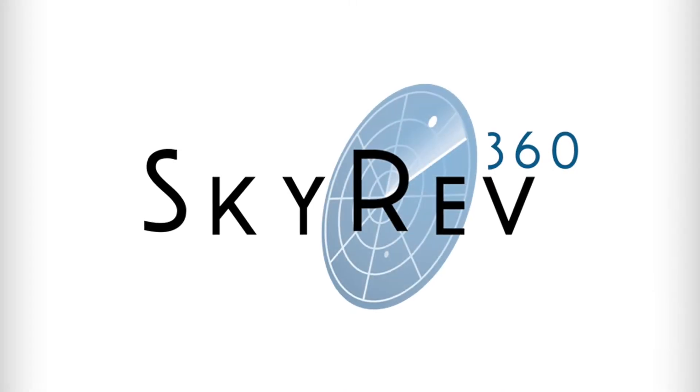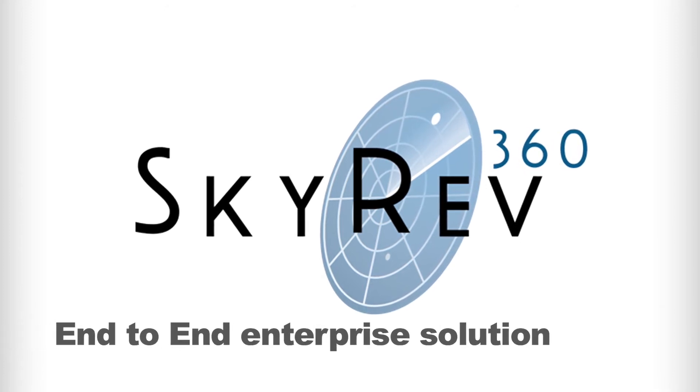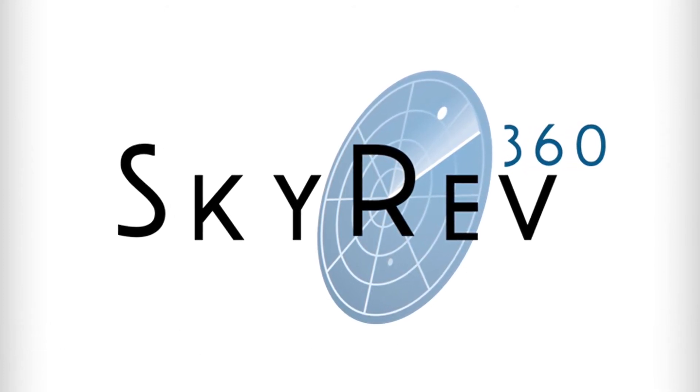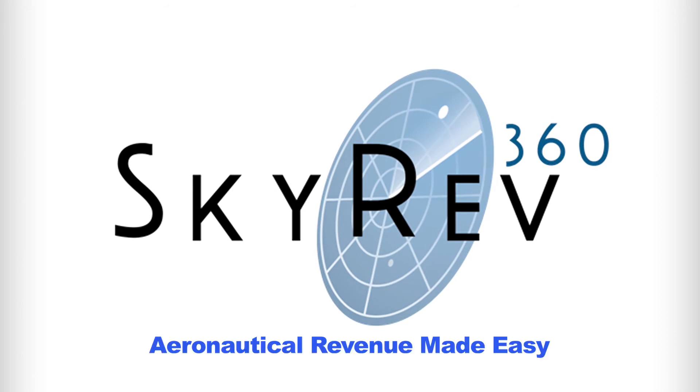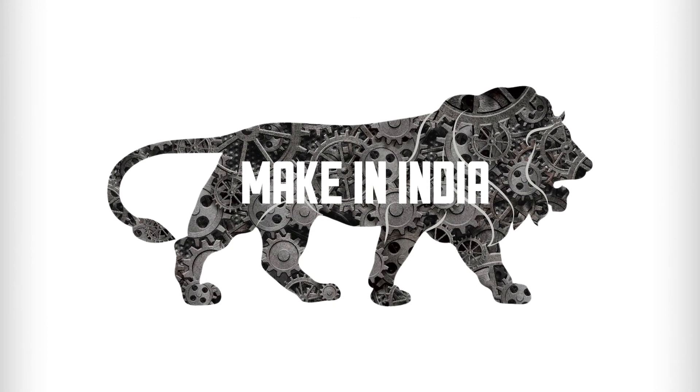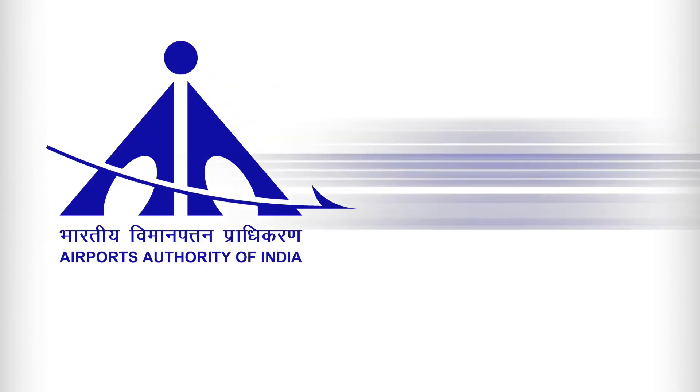Skyrev 360 is the only end-to-end enterprise solution for all your revenue management needs. Skyrev 360 — aeronautical revenue made easy. A Make in India initiative by Airports Authority of India and IATA.